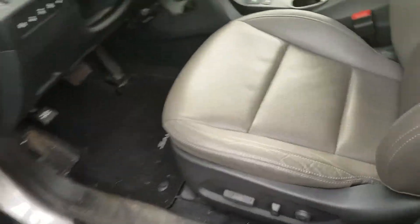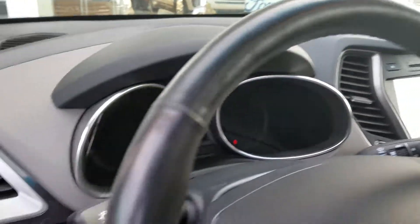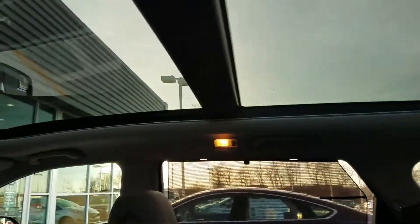Take a look on the inside here. Inside we're going to find the leather interior, panoramic sunroof, touchscreen display with CD player. It does have Sirius XM in it also.